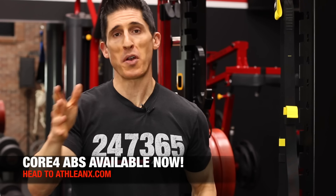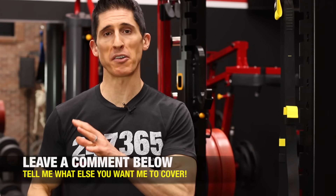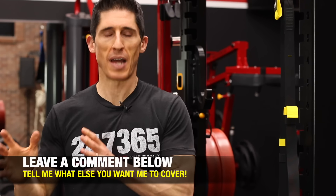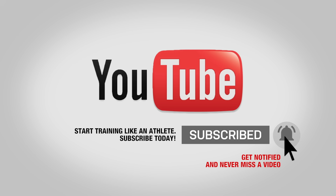If you're looking for an ab training plan, we actually have one — it's called Core 4 Abs over at ATHLEANX.com. If you liked that outro or want to say anything about Jesse, leave it in the comments below. And if you haven't already done so, make sure you click subscribe and turn on your notifications so you never miss a new video.